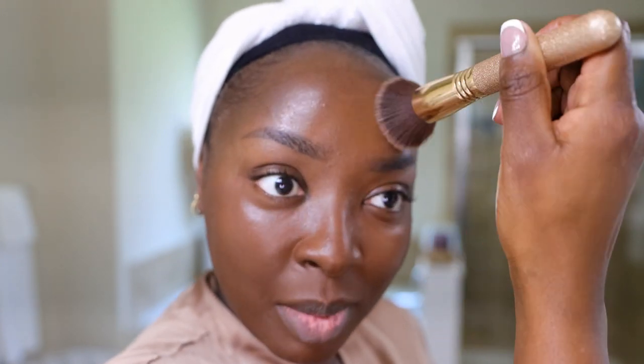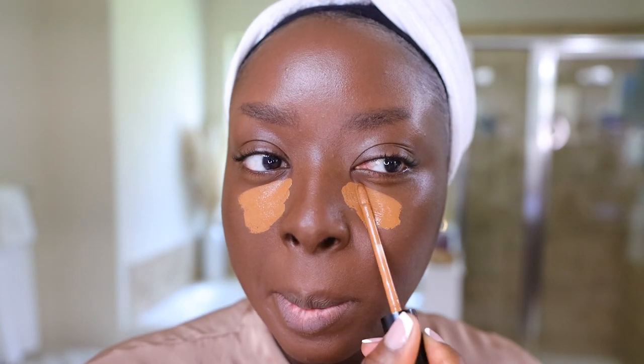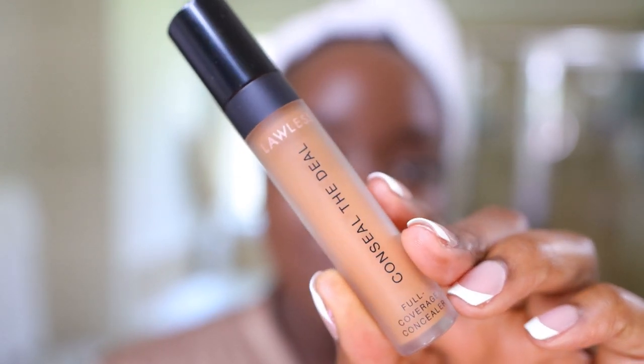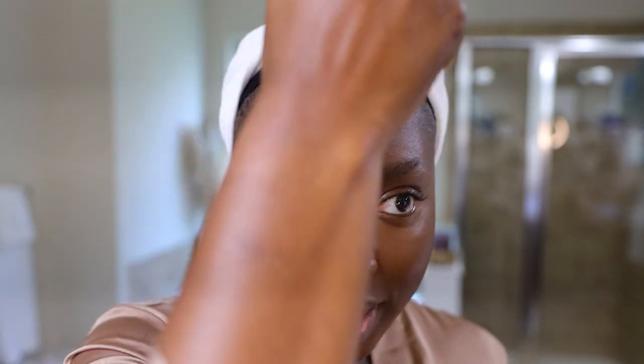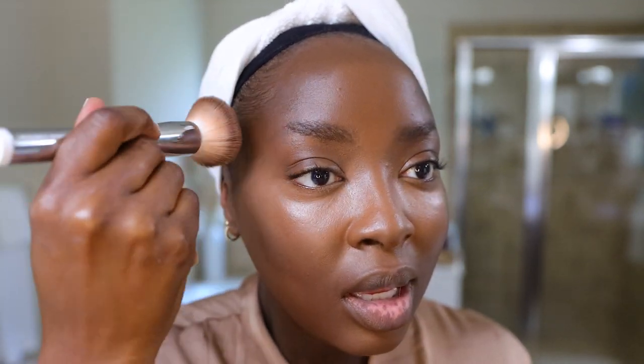So the foundation and the primer definitely go together — they go together real well. It's not in a bad way — it's almost like the hydro grip where it grips the product. It's definitely tugging, so it's sticking to it. I'm going to do my concealer as normal — using the Lawless Conceal the Deal Concealer in the color Mink. And this is the KVD Vegan Beauty Good Apple Balm, a foundation I love to use as a contour. I'm going to show you how I do my full face because I know I have questions, especially if this is your first video of mine. I'm going to contour, do everything the same, and at the end we're going to decide whether or not to spray the face with something matte to really amp it up, and then do the wear test.